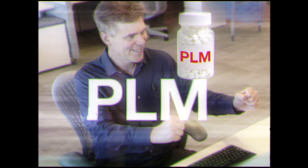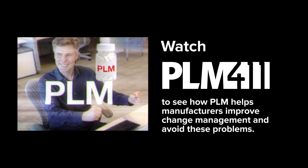What can stop the spread of this nuisance condition? PLM. Now in convenient time-release capsules. This was a funny look at a serious problem manufacturers face on a regular basis. Watch PLM 411 to see how PLM helps manufacturers improve change management and avoid these problems.